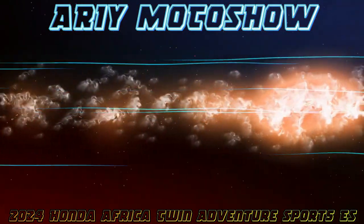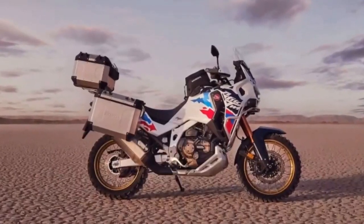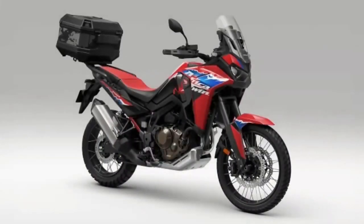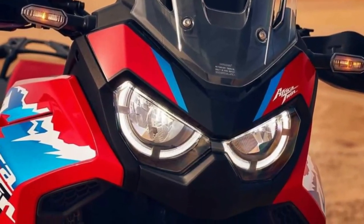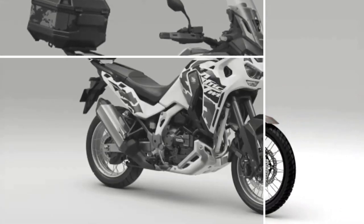Hello guys, welcome back to Moto ADV channel. We hope you guys are doing well. Today we're going to show the 2024 Honda Africa Twin Adventure Sports first look review and explain the details of the bike. We hope you guys enjoy it. Please don't forget to subscribe for more videos. Thanks for watching.